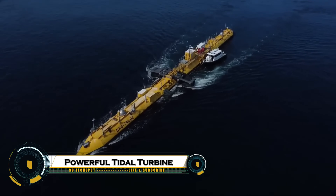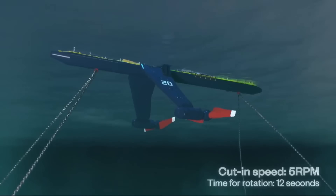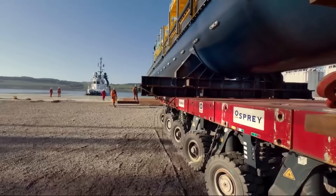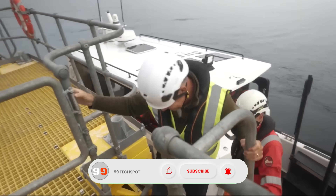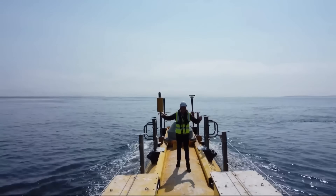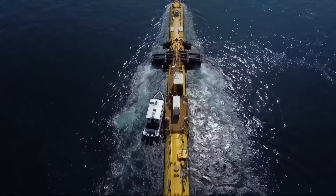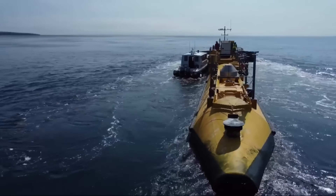The world's most powerful tidal turbine stands as a groundbreaking leap in renewable energy. Designed to harness the immense power of ocean tides, this engineering marvel converts the movement of seawater into clean electricity capable of powering thousands of homes. Its massive blades rotate beneath the surface, generating consistent energy day and night, unaffected by weather. Unlike wind or solar power, tidal energy is predictable and sustainable, making this turbine a key player in the fight against climate change and a major step toward a cleaner, greener, and more energy-secure future.